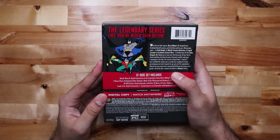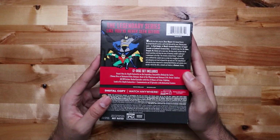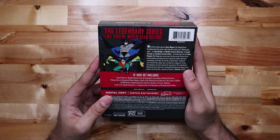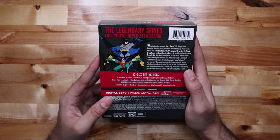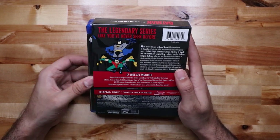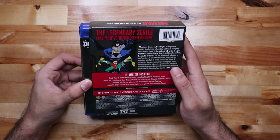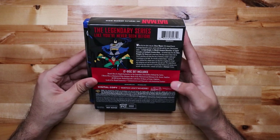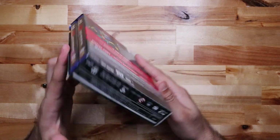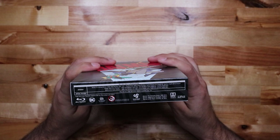It's a 12-disc set, brand new. In-depth features with legendary storytellers behind the series, two bonus discs of animated films — so they have two of the movies — all 109 episodes, packed with 35 hours of content. Commentary on 12 episodes with animation creators, and a digital copy to watch anywhere.